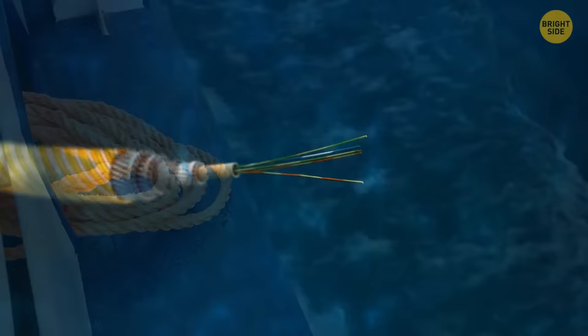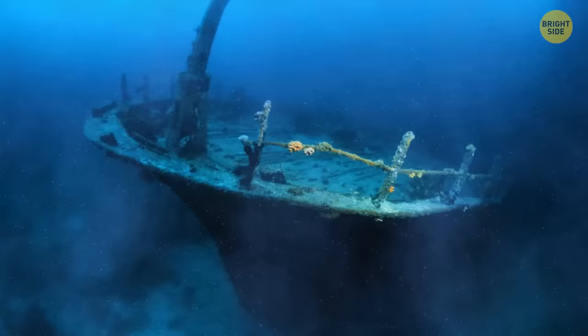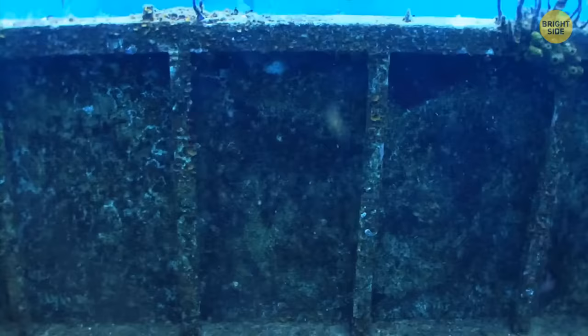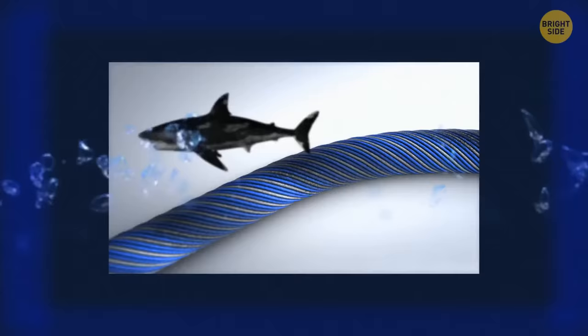There are special vessels designed specifically to lay these cables in place. To make sure nothing damages the cables, people place them on relatively flat stretches of the ocean floor, away from old shipwrecks or large ocean ecosystems. Some cables have a special coating that protects them from damage — so no hungry sharks or curious fish have a chance to munch on the wiring.